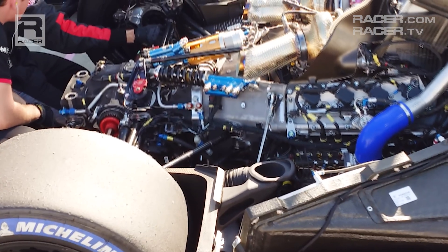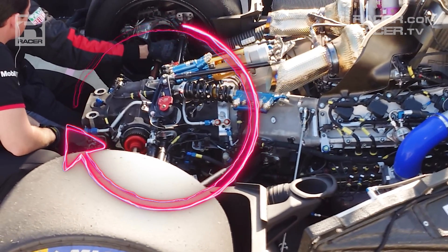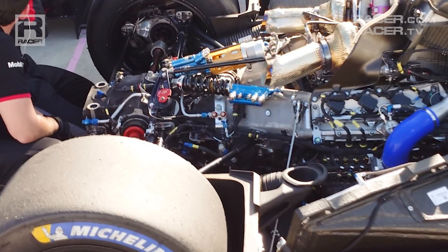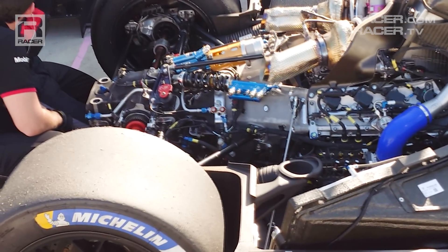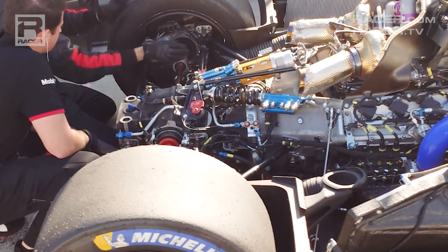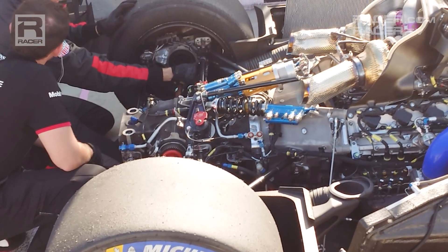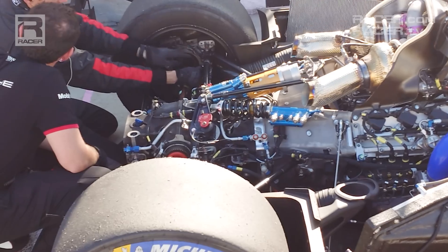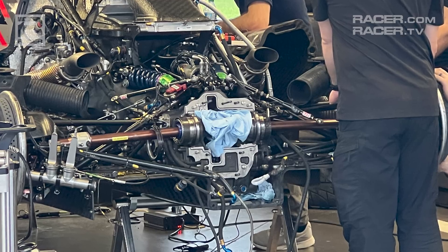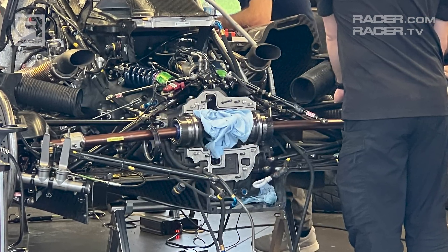The next episode in our GTP 101 tech video series features the tail end of the drivetrain where horsepower is captured and transmitted. When it comes to handling the hybrid power generated by Acura, BMW, Cadillac, and Porsche, GTP manufacturers use a brand new transmission made by X-TRAC, one of the most respected names in the industry. Codenamed the P1359, the spec 7-speed gearbox is a transverse design, meaning the gear ratios and major drive components are positioned sideways parallel to the axles instead of pointing directly out the back of the car.